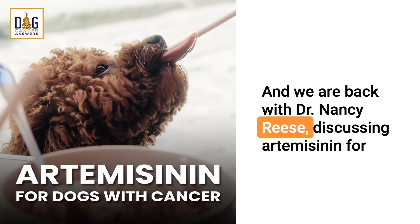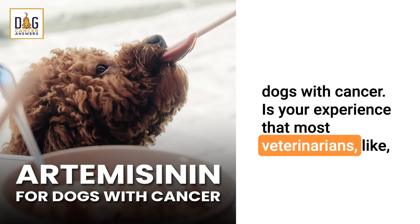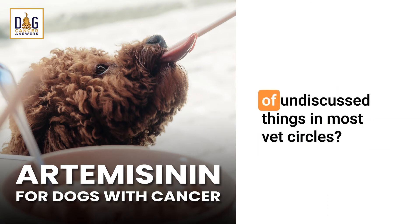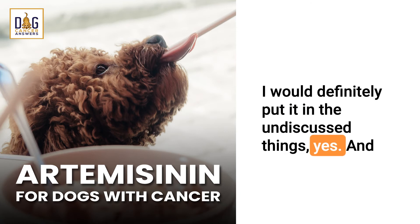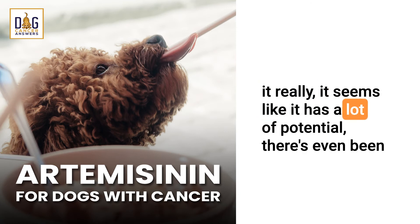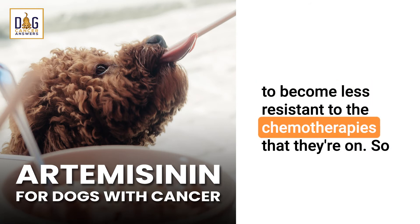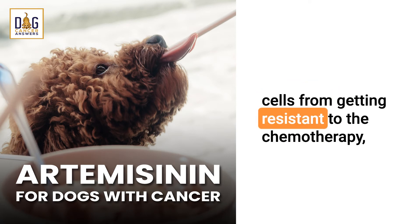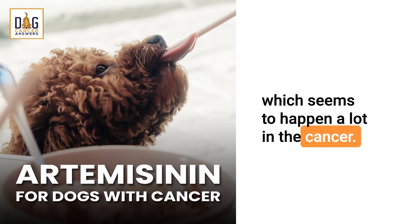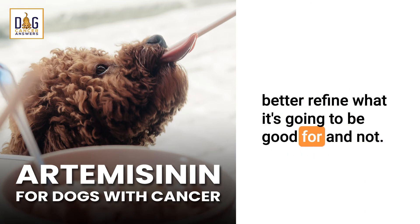We are back with Dr. Nancy Reese discussing artemisinin for dogs with cancer. Is your experience that most veterinarians know about and use artemisinin? I would definitely put it in the undiscussed things. It really seems to have a lot of potential. There's even been some work that showed it may sensitize some of the cancer cells to become less resistant to the chemotherapies they're on — a nice adjuvant or additional treatment that might prevent the cells from getting resistant to chemotherapy, which seems to happen a lot in cancer.